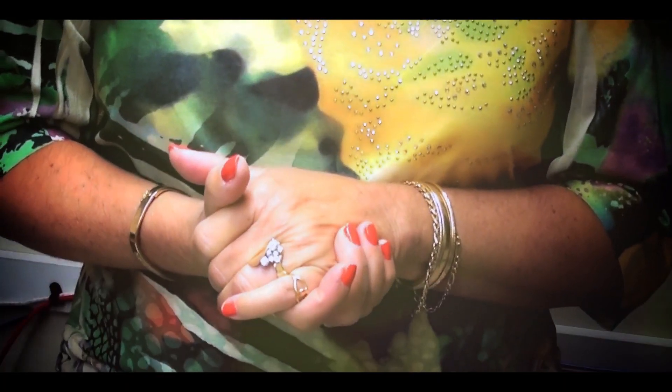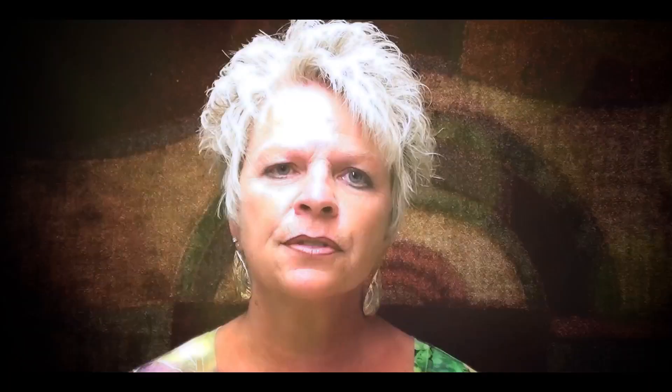We teach about 22 different subjects. There's email, eBay, Photoshop Elements. Basic computers for people that are just starting out fresh. Word, spreadsheets, Excel. So there's a whole variety of classes that people can take.